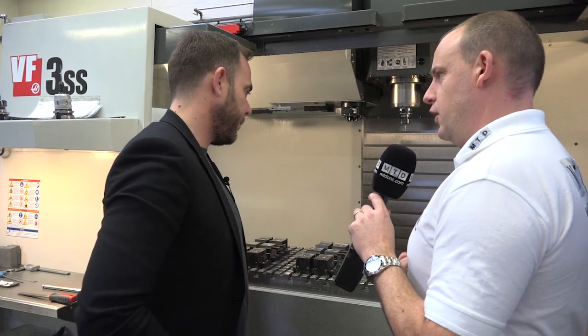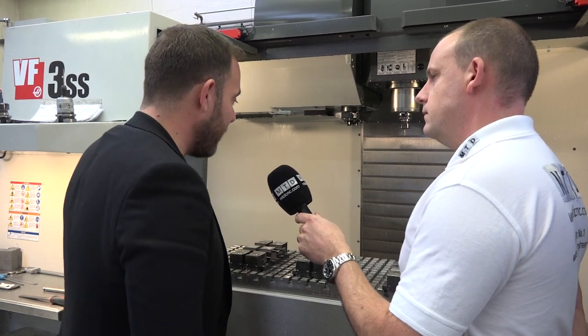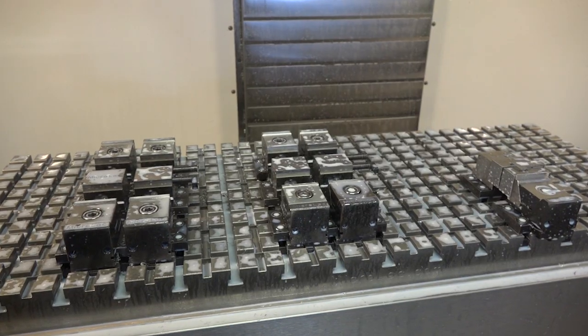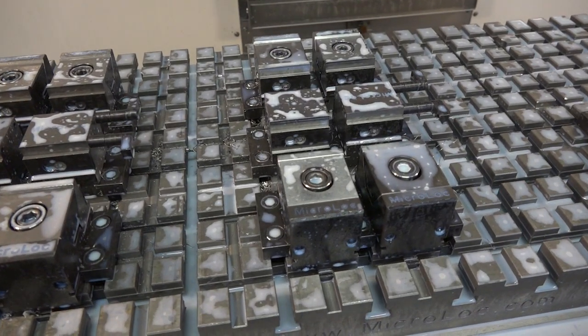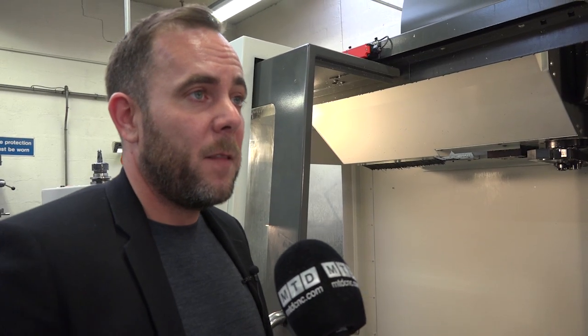There are a lot of products like this on the market — why this one? Well, is there a lot of products like this? We don't believe there is. There are vices and there are fixturing systems. Micro Lock is kind of in the middle — it's a versatile vice system that works like a vice and can do anything a vice can do, but it can do a lot more. Its flexibility is really the key of Micro Lock.